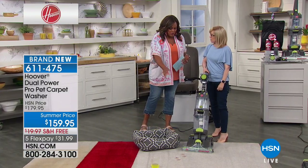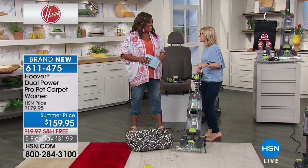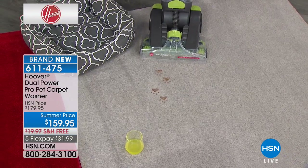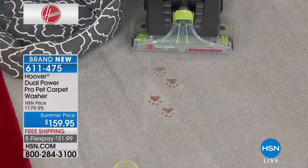Do you want something that works and does the job instead of wasting money? I love that we can show you how to get up these pet stains because that's a big problem — pets and kids. If you have stains that have been around a long time, two brushes, double the power — and it cleans in both directions.